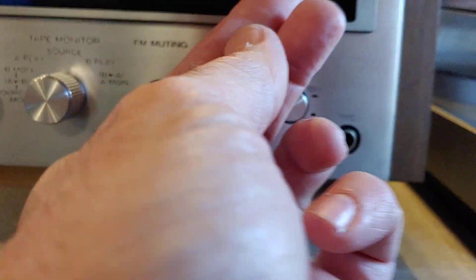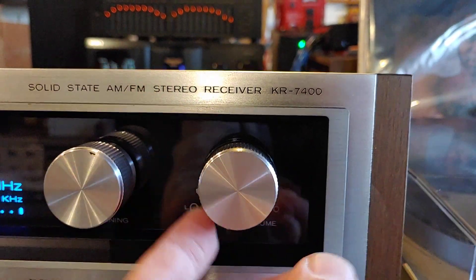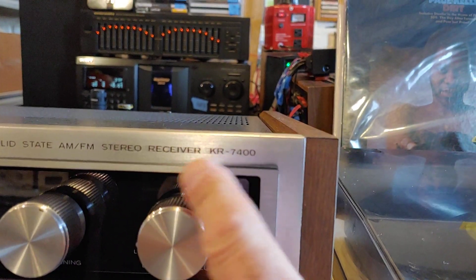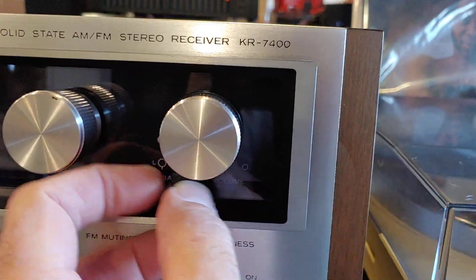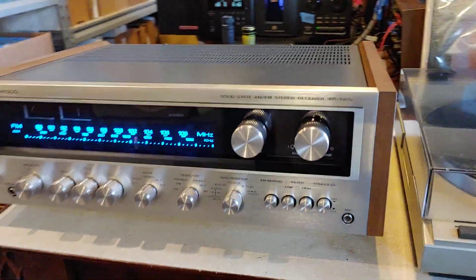The fader on these ones is this big classic Kenwood type — that's all the way one-way fade, that's all the way right fade, and it centers at the bottom. Really nice unit, really clean. Everything works perfectly.